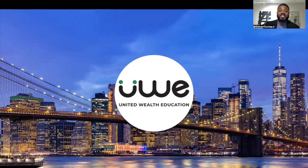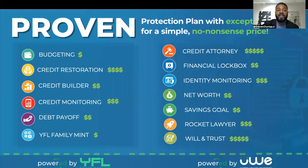So when you enroll with us, you're going to get access to a suite of financial education services, and the name of our membership is called the Protection Plan. Now, I'm not going to cover everything here with you, but I am going to highlight a few of our services.